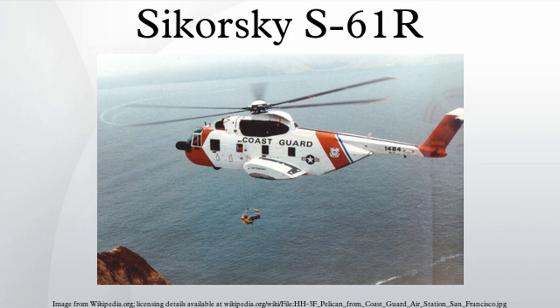The HH-3E Jolly Green Giant was a long-range search and rescue helicopter for the U.S. Air Force, with 10 built and converted from CH-3E. The MH-3E was a special operations version for the U.S. Air Force. The VH-3E served as a U.S. Air Force VIP transport helicopter. The HH-3F Pelican was a long-range search and rescue helicopter for the U.S. Coast Guard, with 40 built. The AS-61R was a long-range search and rescue helicopter built under license in Italy by Augusta from 1974, with 22 built.